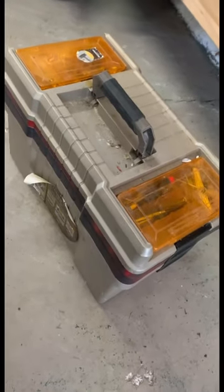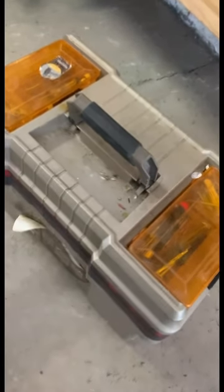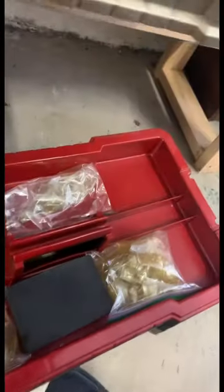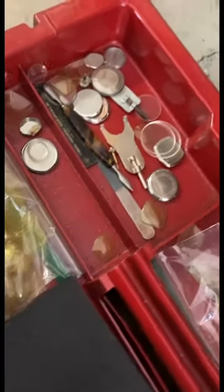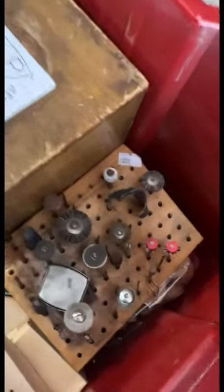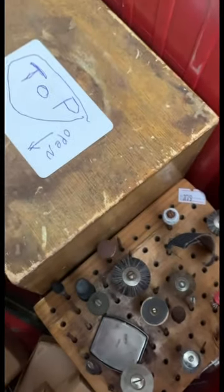This is the one I took a risk on. This box supposedly came from an older person who had passed — their estate — and they used it to repair watches. We have some crystals in there, lots of watch repair things. This is why I bought the box: for these old watch repair items.